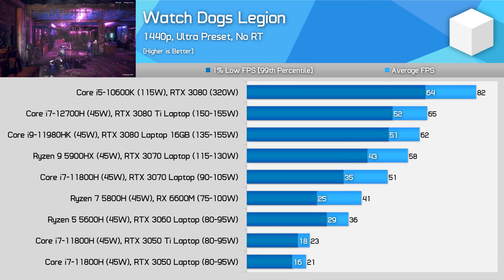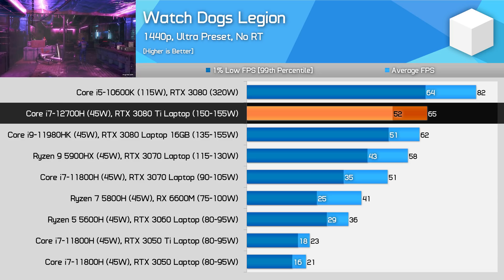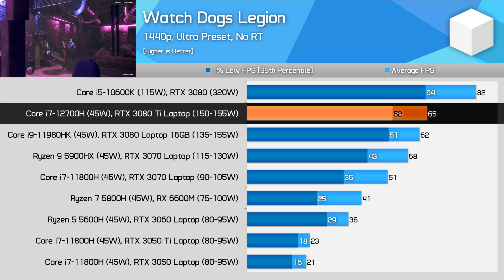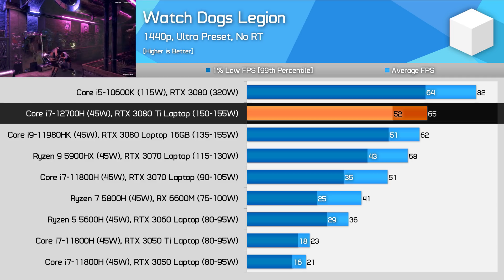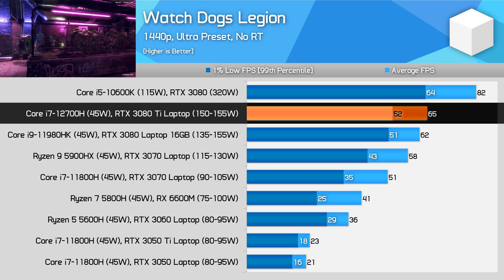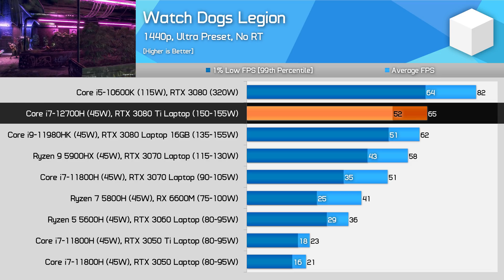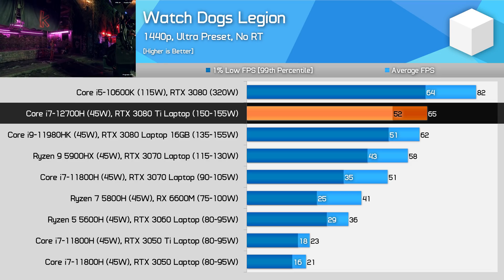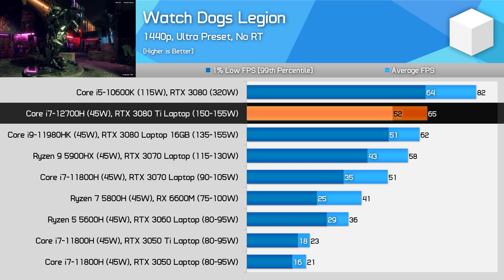At 1440p, the gap between the RTX 3080 and 3080 Ti laptop models closes, and the gap widens to the desktop RTX 3080. The 3080 Ti for laptops is slightly faster, but it's kind of negligible at just a 4% margin. With that said, this laptop GPU is good for over 60fps on average using ultra settings, which is a very playable frame rate.